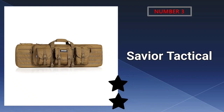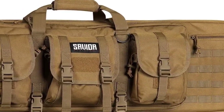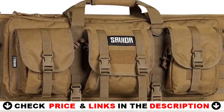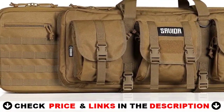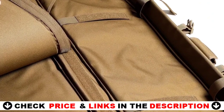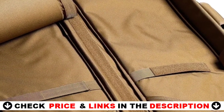Third choice in our list is the Savior Tactical Double Long Gun Bag. The Savior Equipment Rifle Bag is a high-quality and versatile bag designed specifically to carry rifles, handguns, and other shooting accessories. It offers ample storage space and various carrying options, including backpack straps and side handles, making it convenient for outdoor activities and range trips. The bag is well-constructed and durable, ensuring that your firearms are securely held inside.